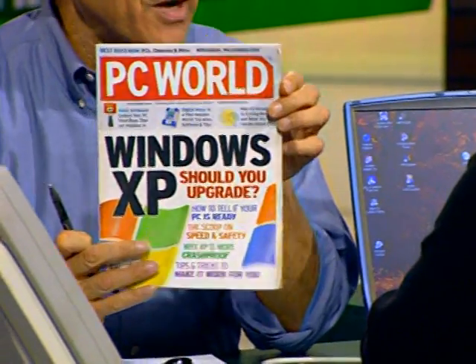Hi, and welcome to the Computer Chronicles. I'm Stuart Shiffey. Microsoft is at it again with yet another new release of its Windows operating system in two versions — Windows XP Home and Windows XP Professional. The question most Windows users are asking is: is it worth the money to upgrade? Here to start us out with a look at Windows XP Home Edition is Denny Arar, Senior Editor with PC World Magazine. This was your cover story on Windows XP — should you upgrade?